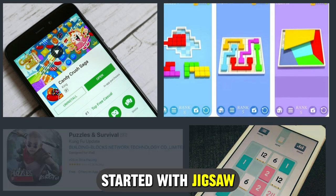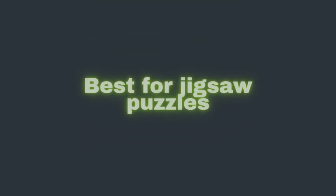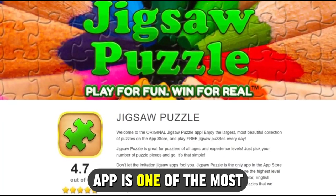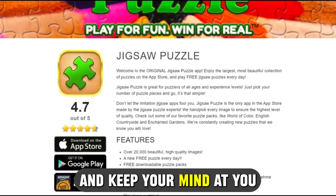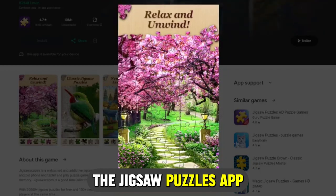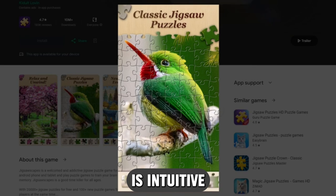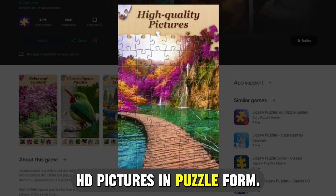Let's get started with the Jigsaw Puzzles app. Best for jigsaw puzzles, the Jigsaw Puzzles app is one of the most popular puzzle games you can have for fun and to keep your mind active during your leisure hours. The app is intuitive, with easy-to-crack puzzles and over 13,000 clear HD pictures in puzzle form.